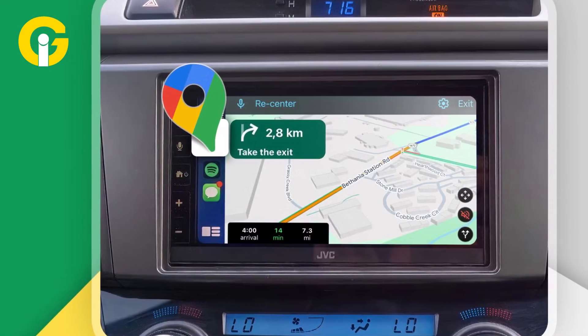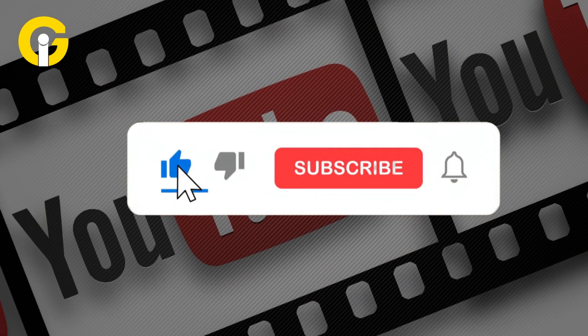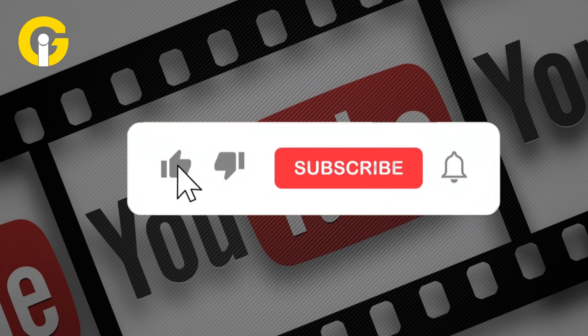No matter how small, this feature will surely make your commute smarter. Did you already know about this feature? Let us know in the comments. Give the video a thumbs up, subscribe to Gad Insider, and don't forget to hit the bell icon so you never miss any tech update.